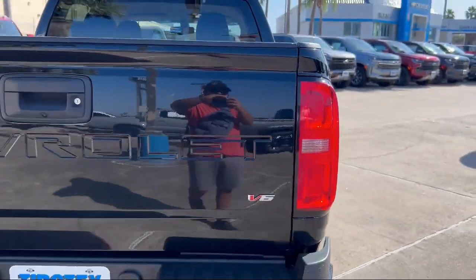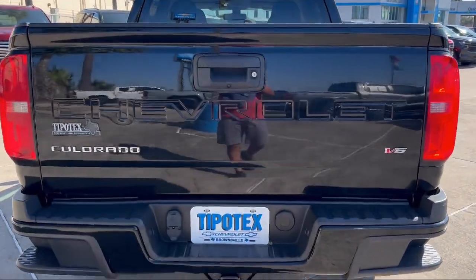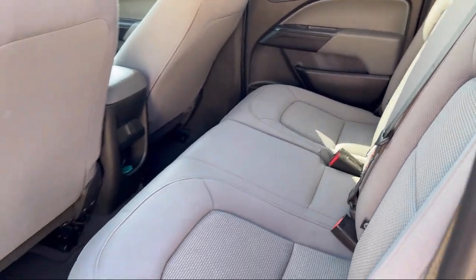It also features ventilated disc front brakes, braking assist, auxiliary audio input for iPhone and iPod, a six speaker audio system, and has less than 60,000 miles on the odometer.